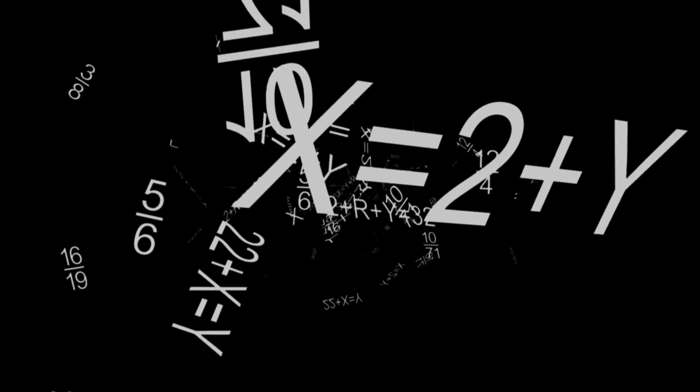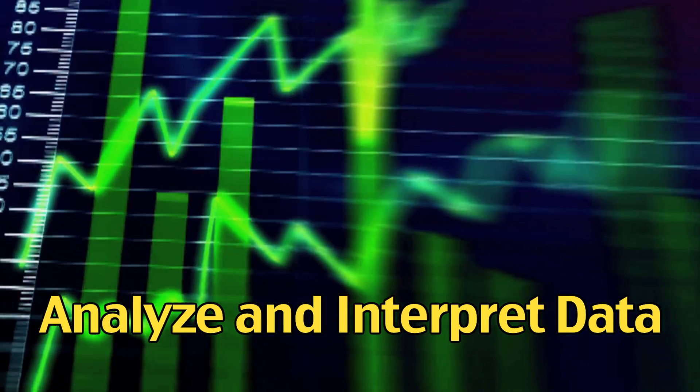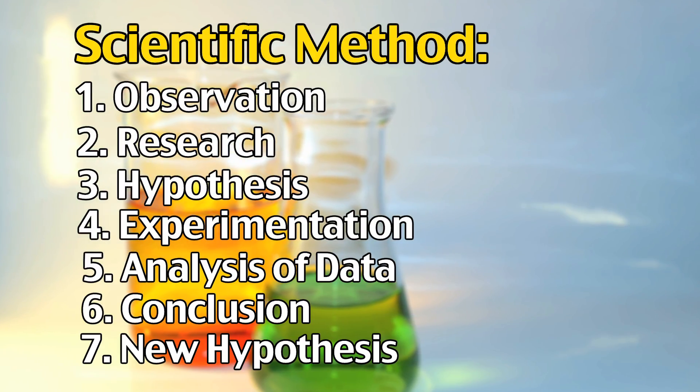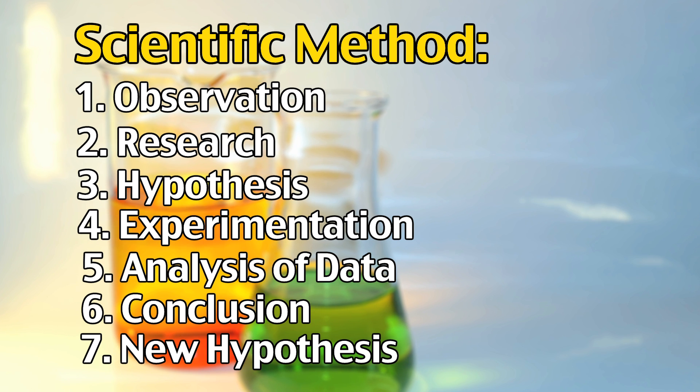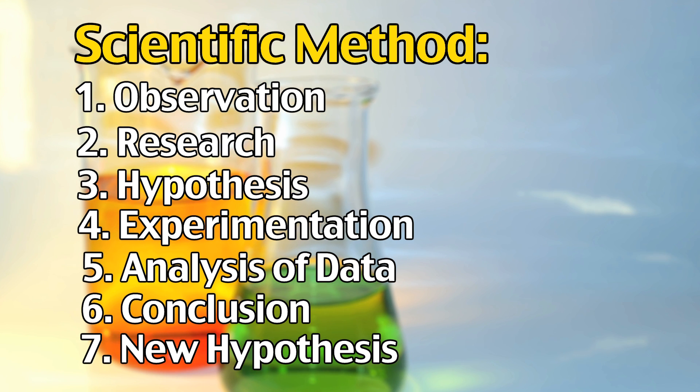After experimentation, scientists study the data. They then figure out what the results mean and organize the data using charts and graphs to form final conclusions. From the conclusion, a new hypothesis is formed and the results can be published in an overall summary and analysis of the entire experiment.